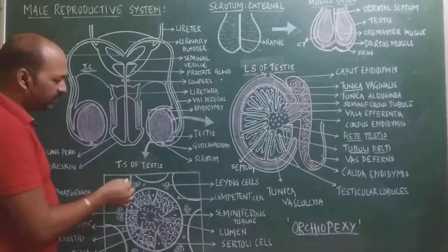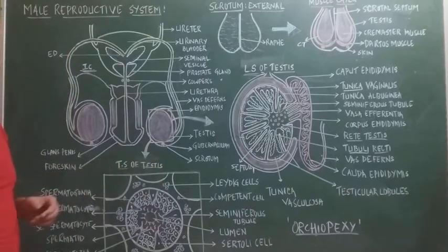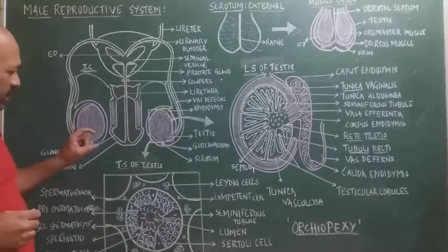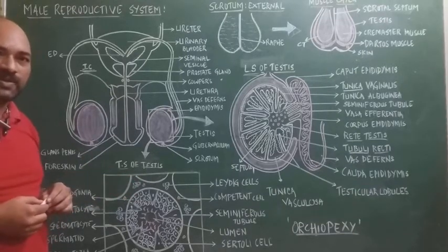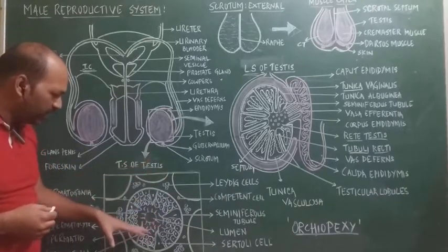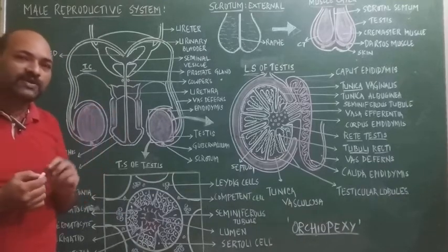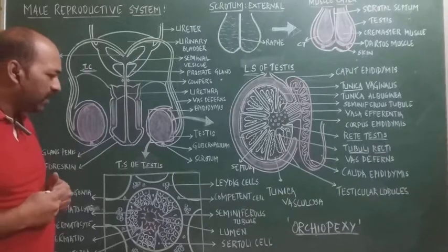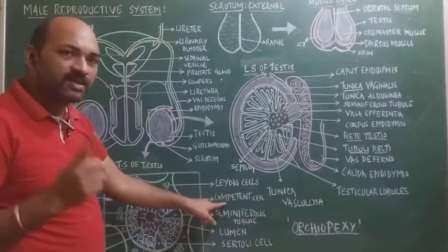The transverse section of the testis reveals the seminiferous tubules. In and around a single seminiferous tubule, four different types of cells are present: germinal cells, Sertoli cells, Leydig cells, and competent cells.